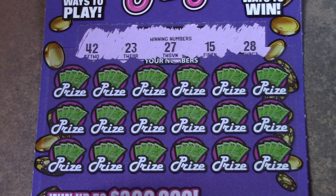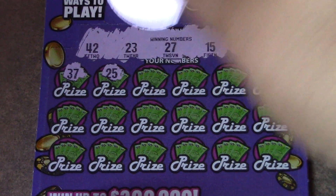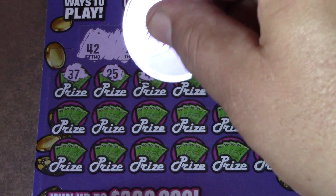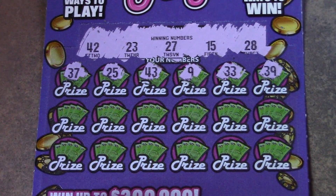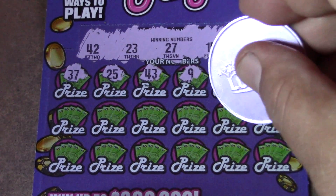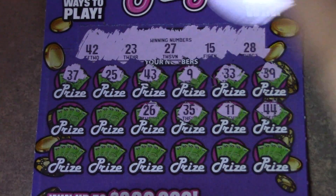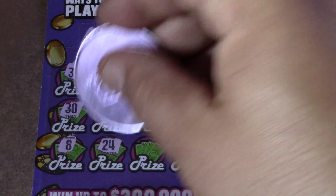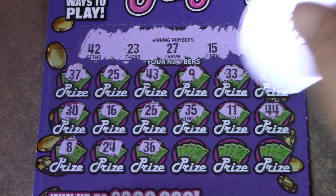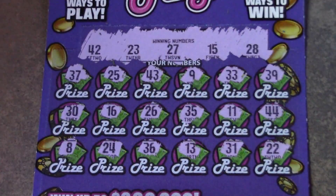We have 15, 23, 27, 28, and 42. No singles, no 30s. Let's see what we have — a 30 right off the bat? 25, nope. 43, number 9, 33, and a 39. 44, 11, 35, 26, 16, and a 30. Number 8, 24, 36, 13, 31, and a double deuce. No luck there.